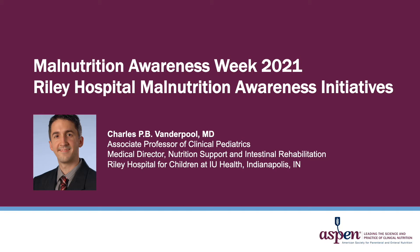I am Charles Vanderpool and I am the Medical Director of Nutrition Support at Riley Hospital for Children at IU Health. I will be reviewing our team's initiatives to improve malnutrition recognition among hospitalized children at our institution.